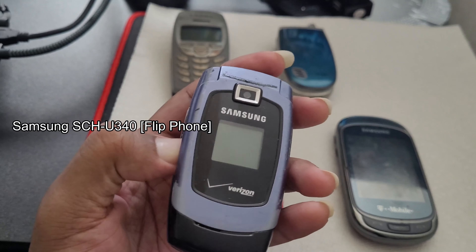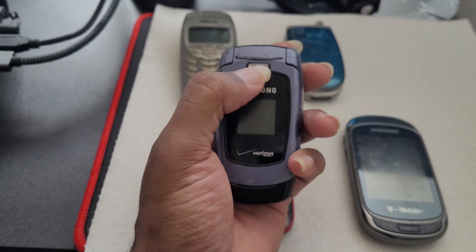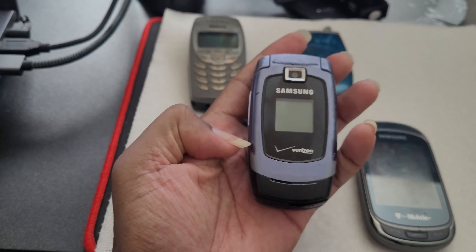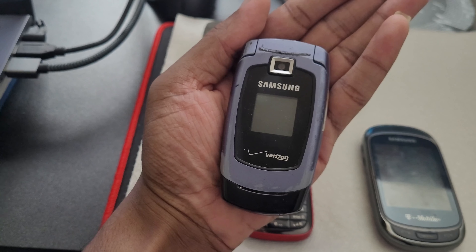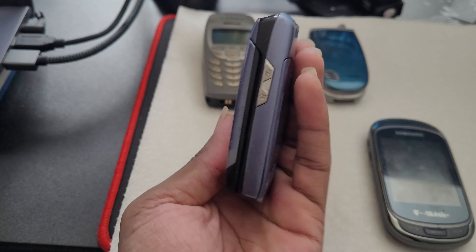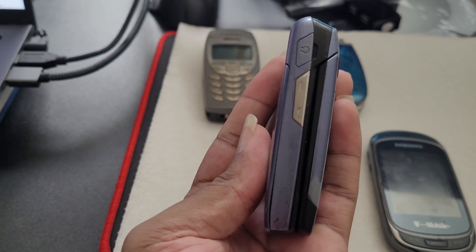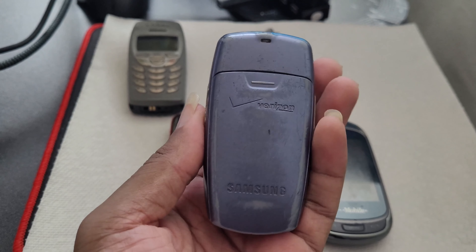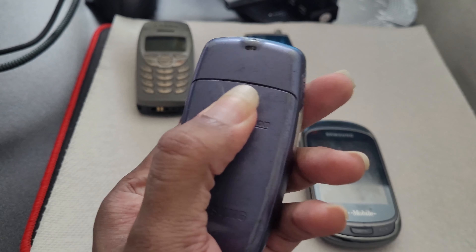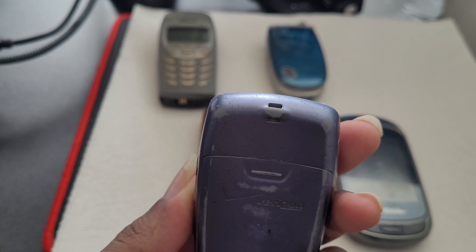Next up is the first Samsung phone — the Samsung SCH-U340, also a flip phone. This was my third cell phone ever, but I actually bought it twice. The first time I bought it I lost it on the floor of an anime convention, never to be seen again — this was back in 2007. So I bought the same identical phone again the very next day; it was very cheap.